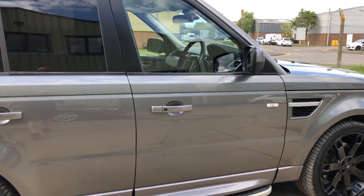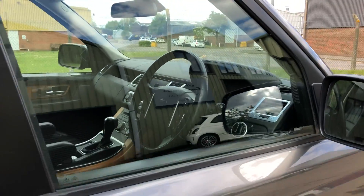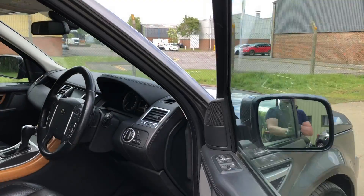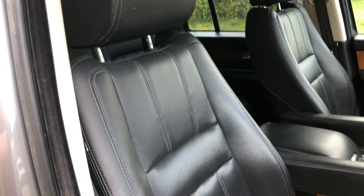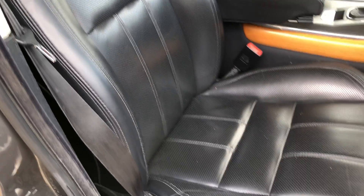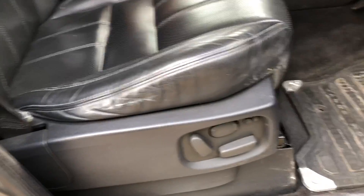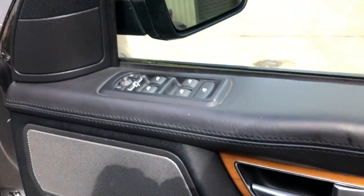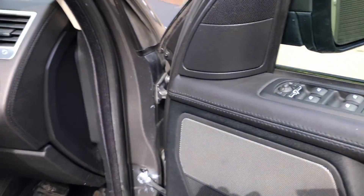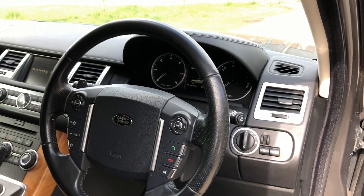It drives very well and has had money spent on it. It features keyless go, keyless entry, full black perforated leather upholstery, electric heated front seats, driver memory, electric power folding door mirrors, and automatic Xenon lights with wash.